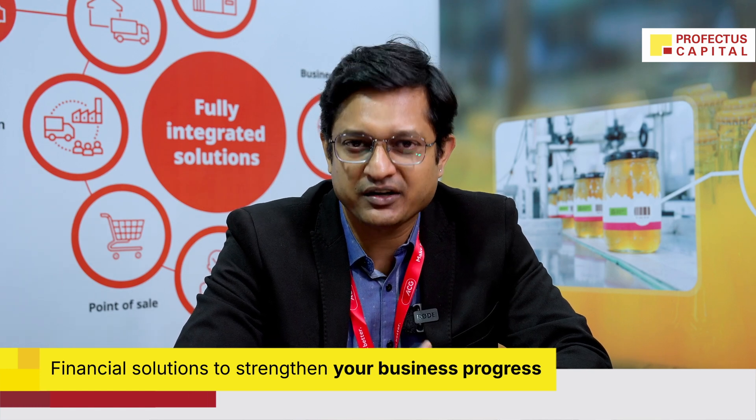Come and see the inspection product for your packaging line and also the traceability product for end-to-end supply chain. You can explore our products on our website and reach out to us at acg.inspection@acg-world.com. Thank you.